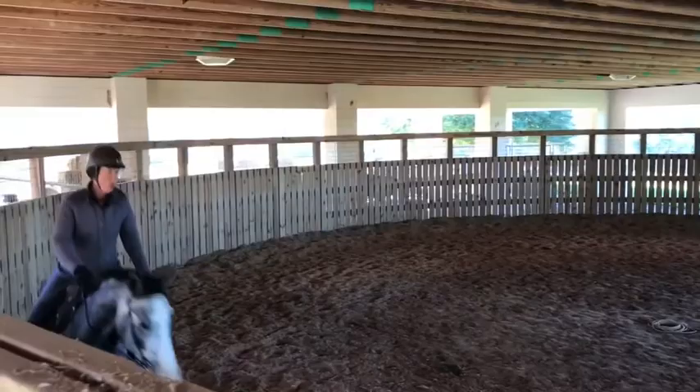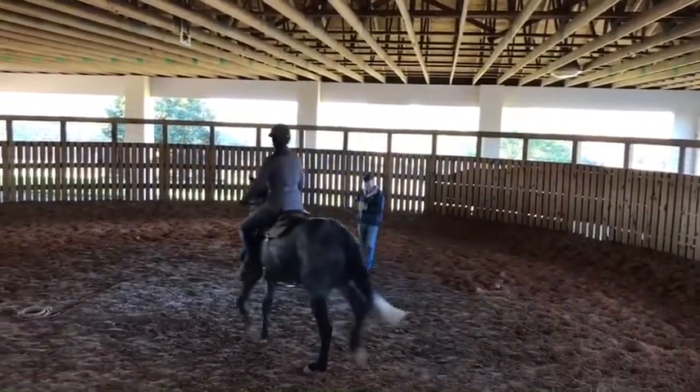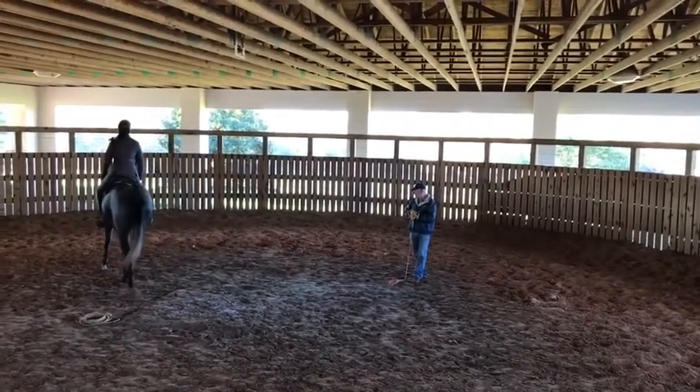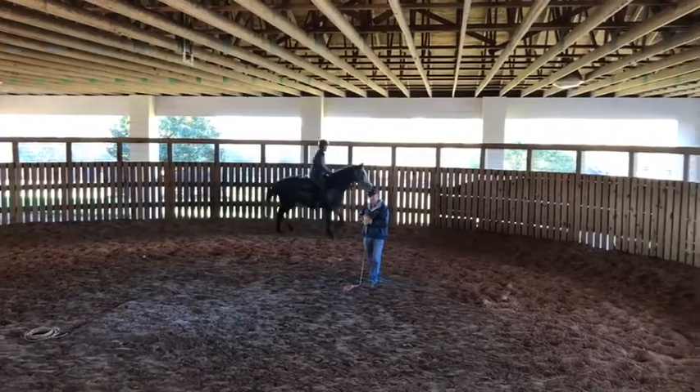Here's just a little clip I thought I'd throw in from one of PD's first few rides, almost a year ago now. I started him at the beginning — or sorry, the end of November.